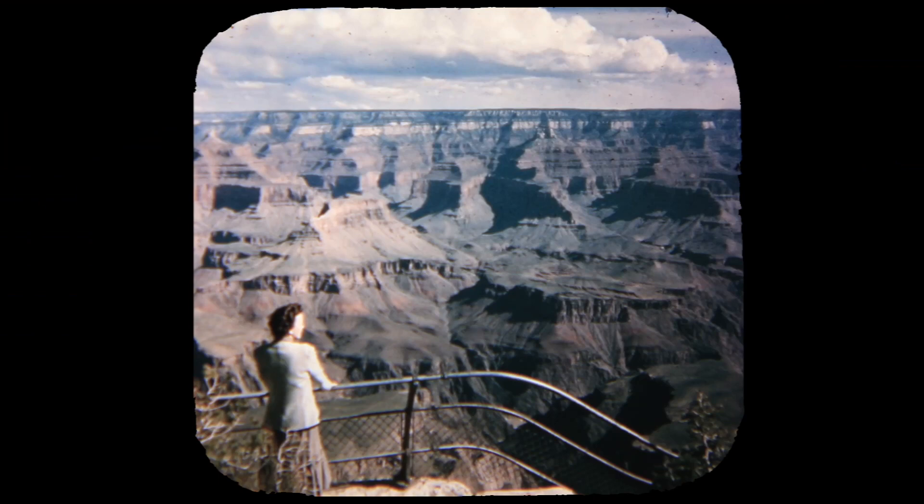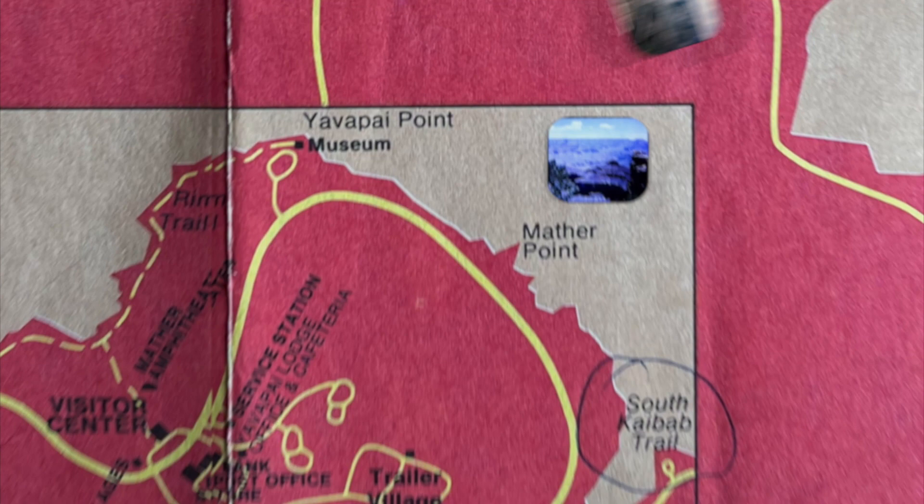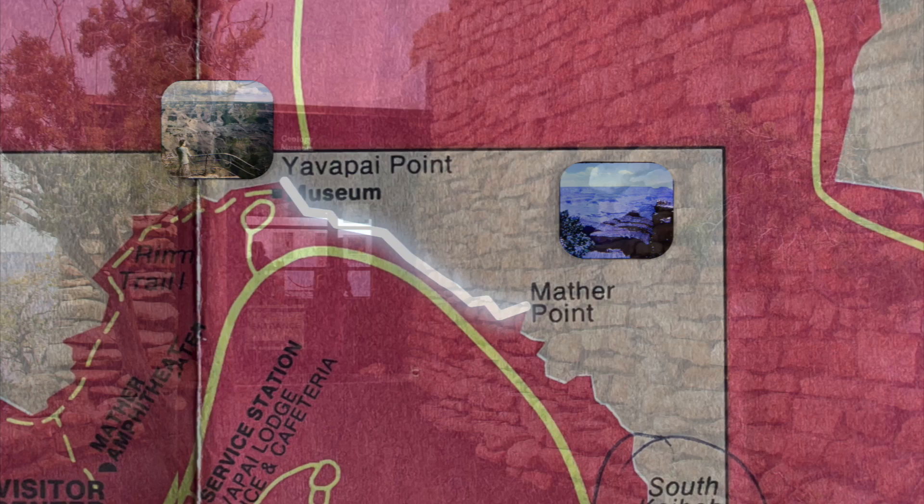Yavapai Observation Point. Yavapai Point is west from Mather Point, along a well-paved level pathway — an easy 20-minute walk. There's a museum at the point with exhibits on canyon geology, and we spent a little time learning about the canyon.